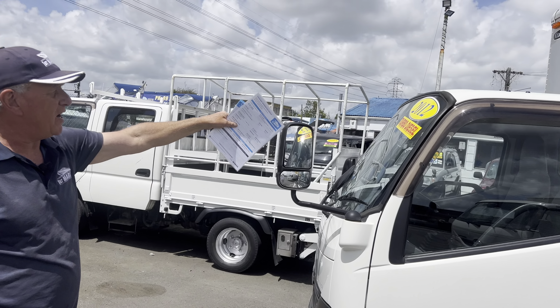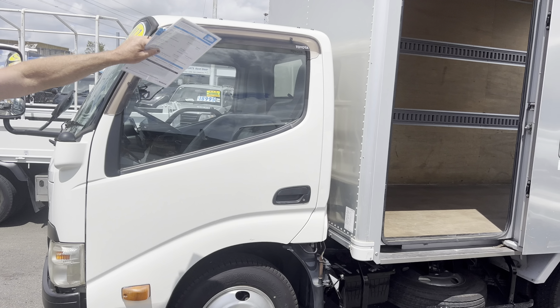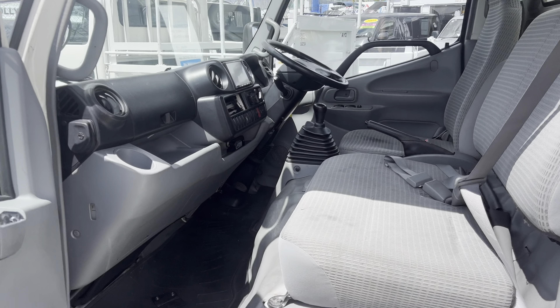G'day, Petty here from First Trucks in Papatoe. Now I've got an awesome unit here today. When I went up to Japan we got a lot of these box trucks, as you can see, and they're going out the door already but we still have some left.